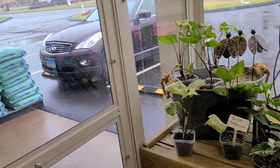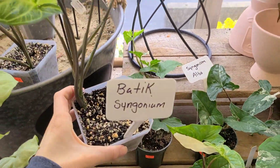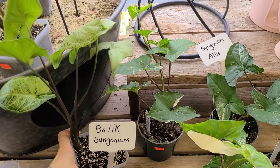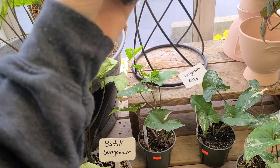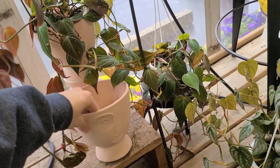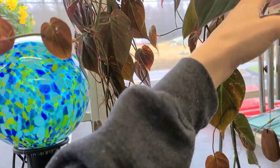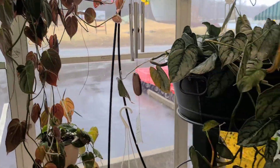Lots of stuff in here today — some syngoniums. This was the one I almost bought at Lowe's for $12.99, that's a good price. These elbows are cute for $36.99. I like these pots — look at these, they're so cute. I don't like pink but that's like the kind of faces you usually like.